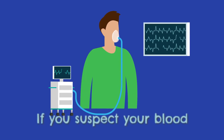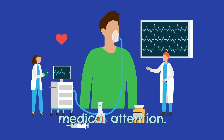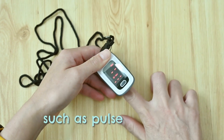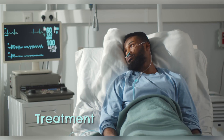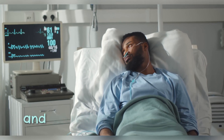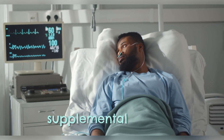If you suspect your blood oxygen levels are low, it's important to seek medical attention. Healthcare professionals can perform tests, such as pulse oximetry, to measure your blood oxygen levels. Treatment will depend on the underlying cause and may involve medications, lifestyle changes, or interventions like supplemental oxygen.